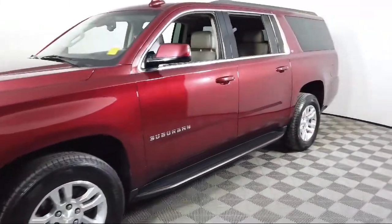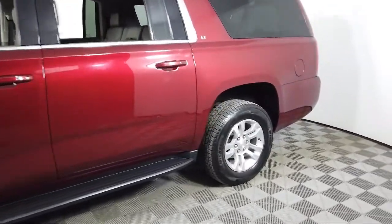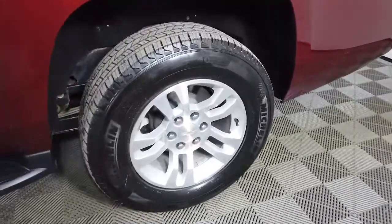It also features keyless entry, a roof rack, roof mounted luggage rack and side rails, a heated leather wrapped steering wheel, and has less than 85,000 miles on the odometer.